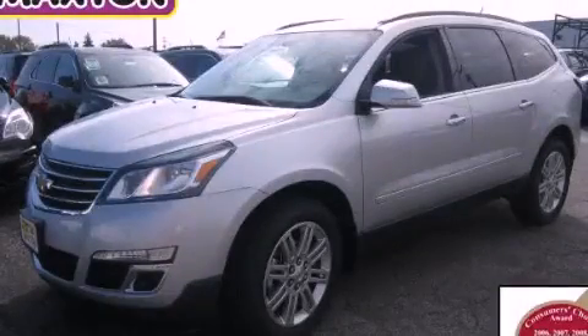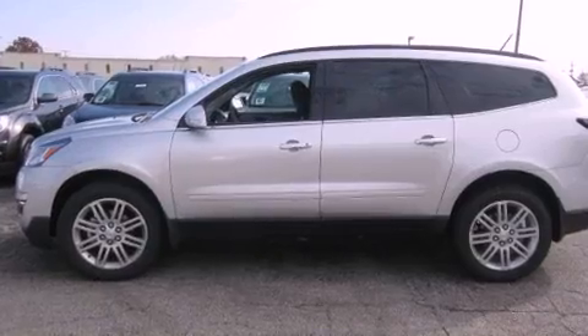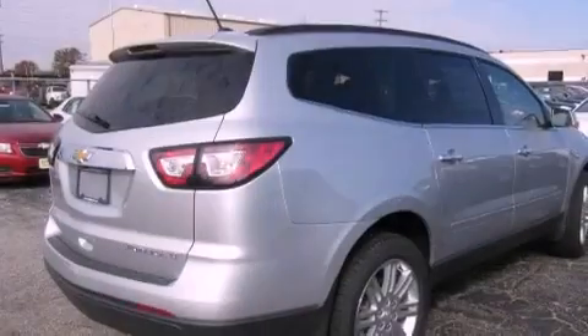This is a brand new 2013 Chevrolet Traverse — plenty of space for what you need. It has a 3.6 liter 6-cylinder engine and an automatic transmission.